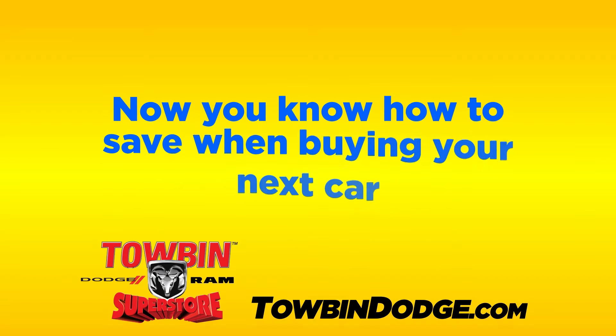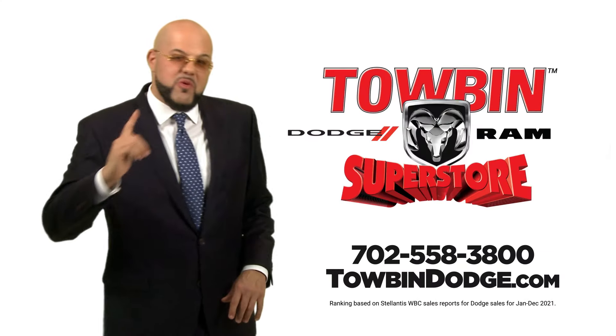Now you know how to save when buying your next car. Tobin Dodge and the Valley Automont — number one for a reason.